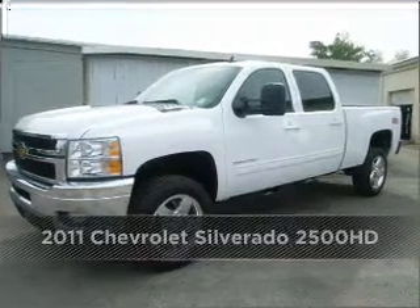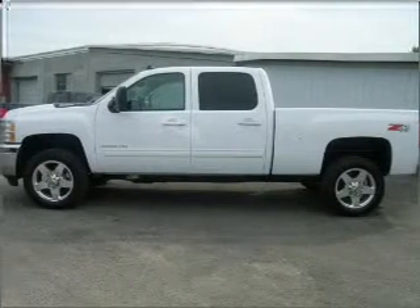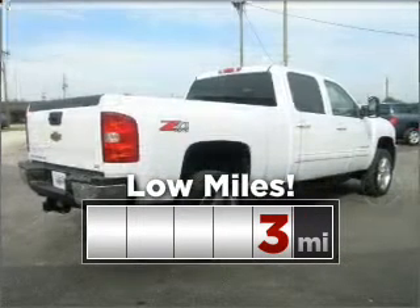Proudly presenting this 2011 Chevrolet. Discover the vehicle that meets your needs. Purchasing this low mileage vehicle is a smart choice for the long term.